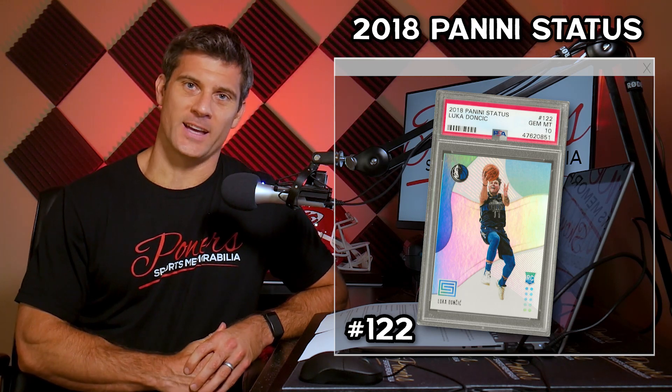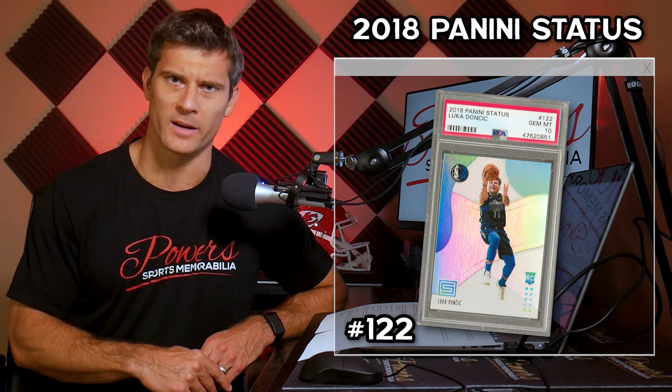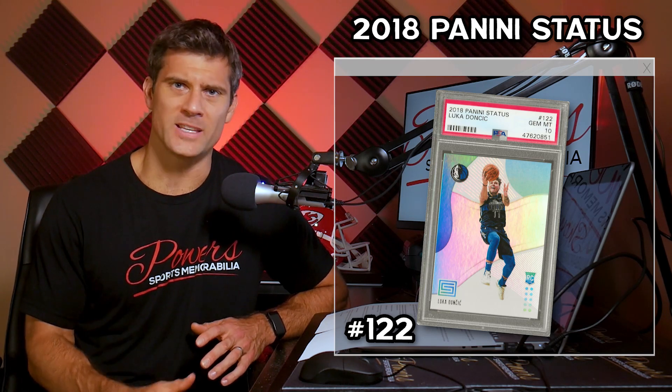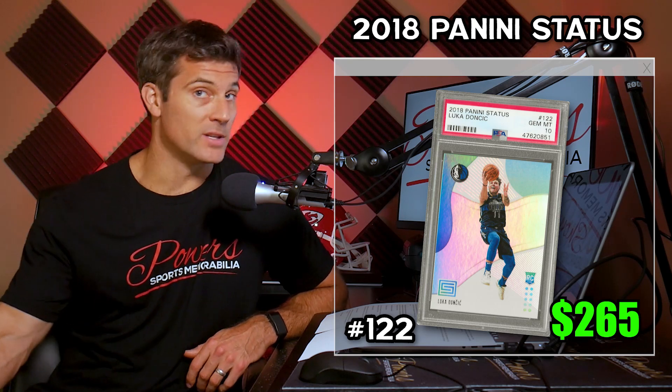Number four is the 2018 Panini Status card number 122. I really like the design of this card — it's kind of funky and has a great image of Luka on it. Never underestimate what the image looks like. It's got a different, unique color design. A 16% price increase over the last 30 days, 17 have sold, average selling price $265. Only 258 PSA 10s are out there, meaning a lot of these have not been graded. There's a 77% chance of getting one to PSA 10, so find it ungraded and send it in.